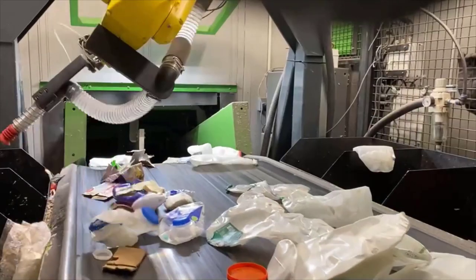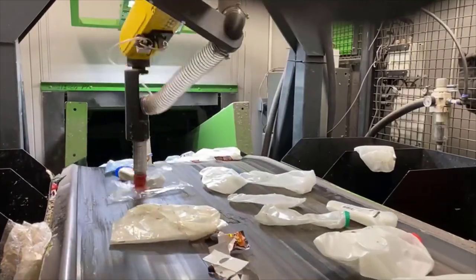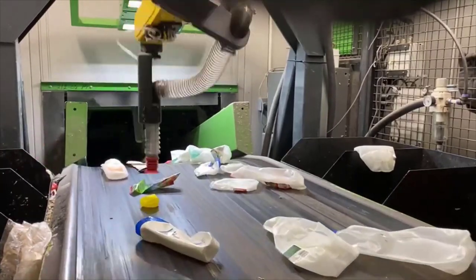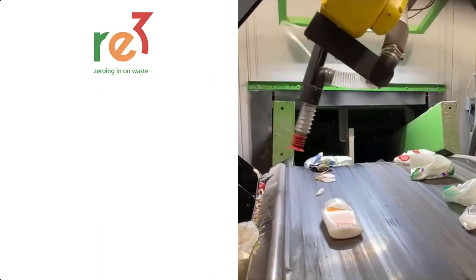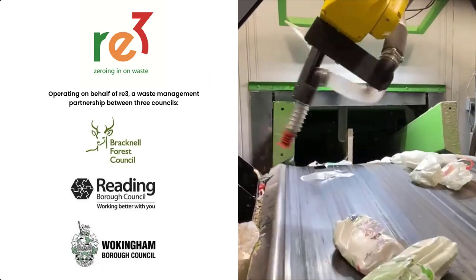FCC Environment is one of the UK's leading resource and waste management businesses. As a business, we're always looking at ways to maximise the performance of our plant and the quality of recycling we produce. We're really proud to have partnered with Recycli to install England's first AI-powered recycling robot here at our plant in Reading. We believe in being forward thinking — this often means being first to market and adopting new technologies which help improve the recycling process. This project has been no exception.